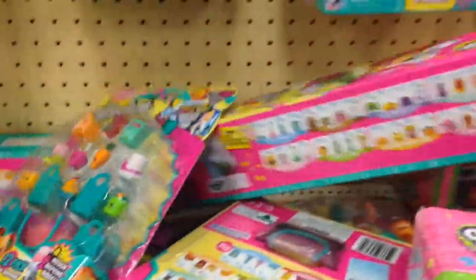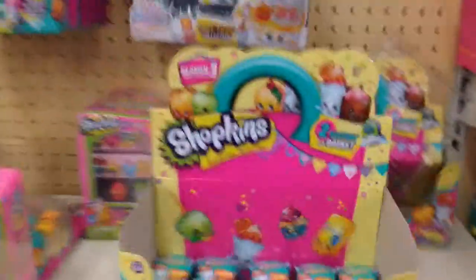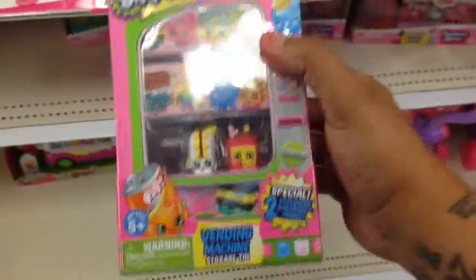Let's see what this one is. Look at these ones, they actually have boxes now. They actually have boxes — vending machines. That's pretty cool. It's a vending machine of Shopkins.